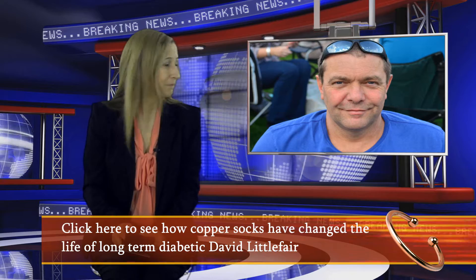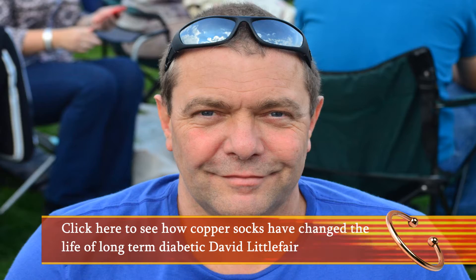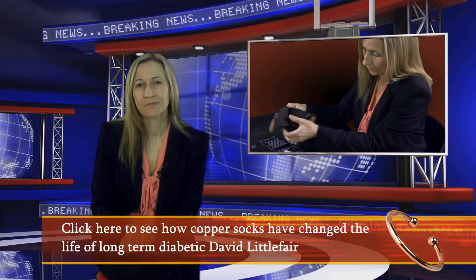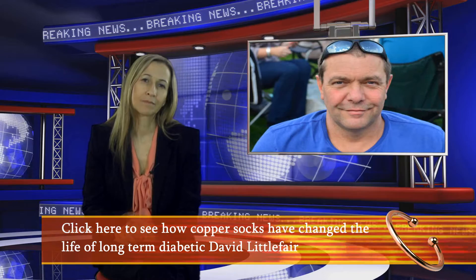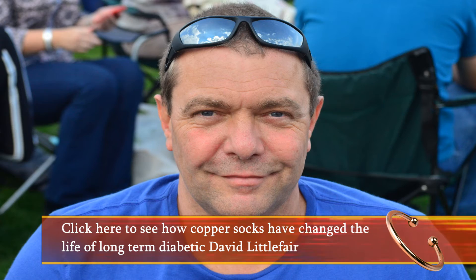Here's just a short extract of what David had to say. As soon as I started wearing the copper-infused socks, I just sort of remembered 30 years ago how feet were supposed to feel. And they actually look like normal feet again for the first time in years. Obviously, I'm hoping that this continues and it's not just some sort of honeymoon period. But I've got enough faith to have bought enough pairs to keep me going, wearing them daily for the time being anyway.